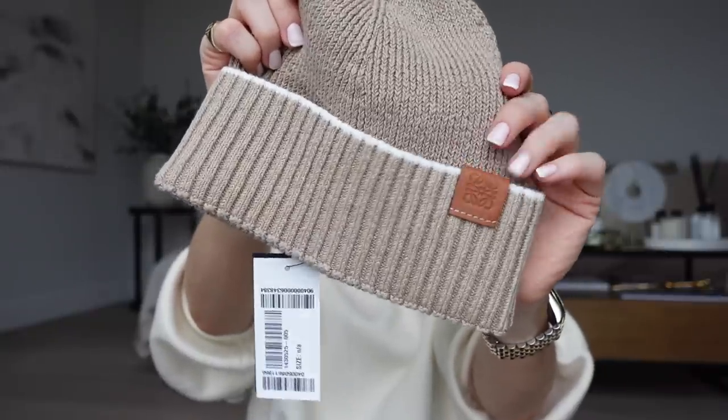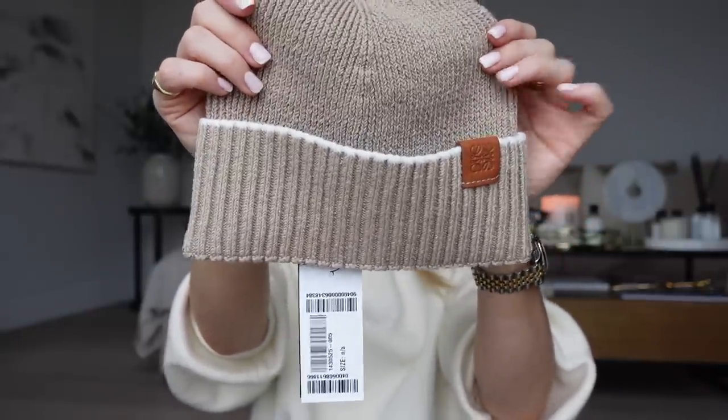First up, what I picked up from Net-a-Porter. I haven't shopped there for ages. It's a really good place to shop designer online. The first thing was this hat — from the brand Loewe, or Loeve, someone please settle the debate in the comments. It's a really cute little beanie hat with the Loewe anagram on the side with a little leather tab. The material is such lovely quality — really stretchy and it feels so lovely. I really want to get a matching scarf as a Christmas treat too.